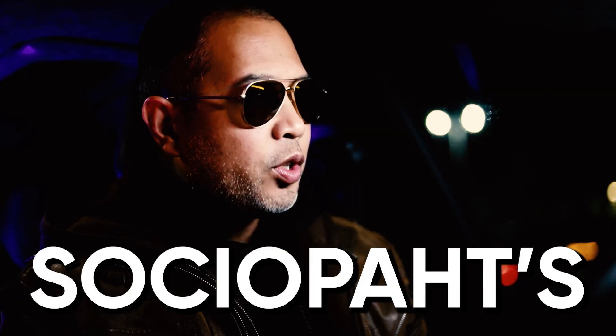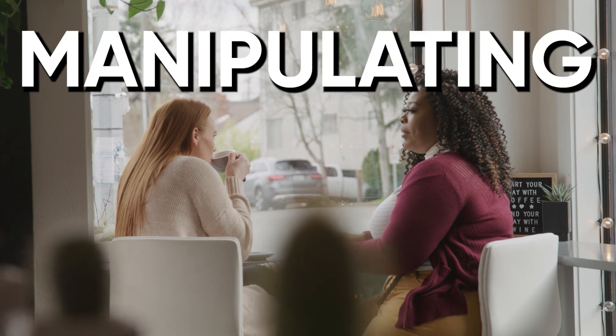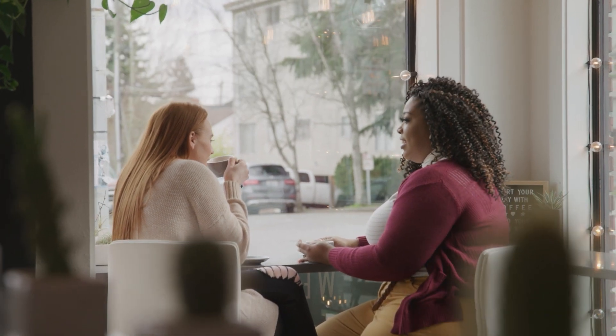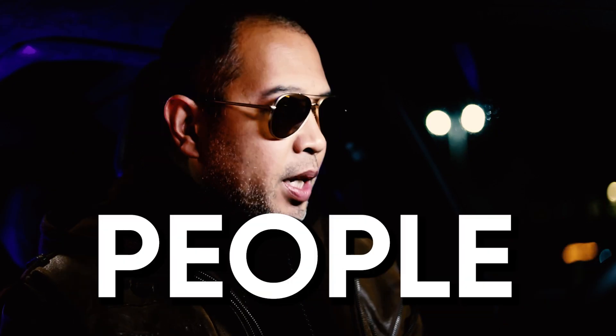Number one: sociopaths are generally very good at determining what people need and then manipulating others into believing that they can provide that. There are four manipulation tactics that they'll often use. The first one is that they'll target vulnerable people.